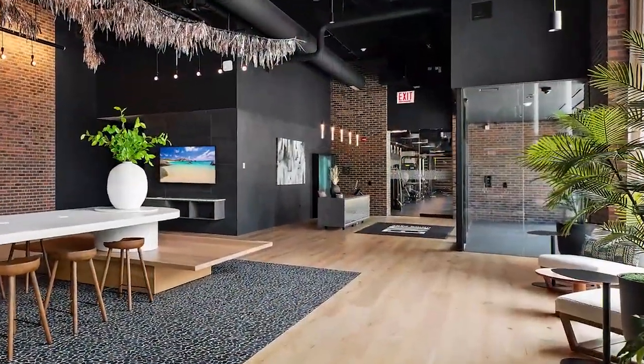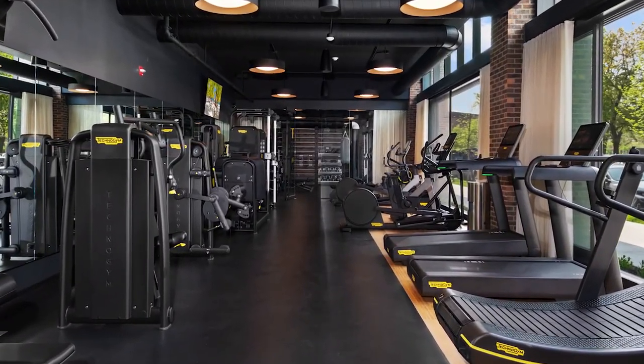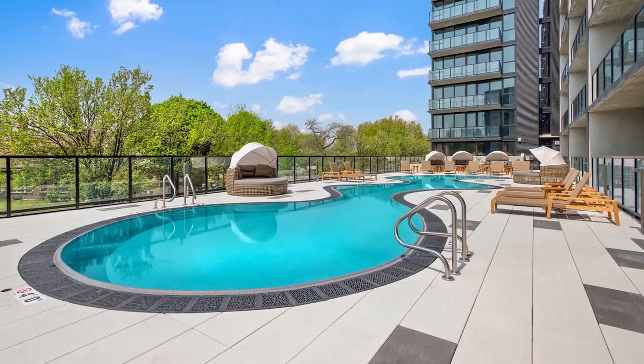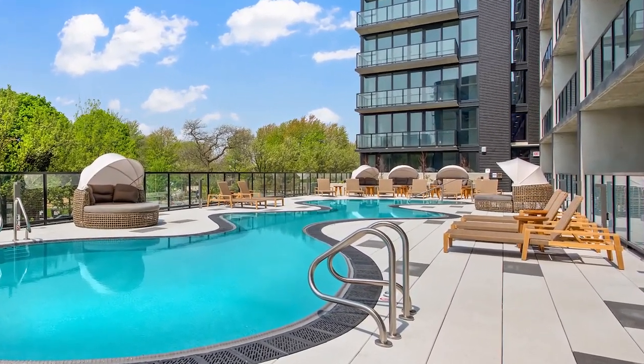Evo has a 24-7 attended lobby that opens to a well-equipped fitness center with separate cardio and strength training areas. There's a treetop-level sun deck with a serpentine pool and private cabanas.